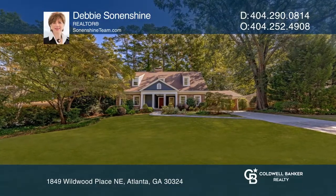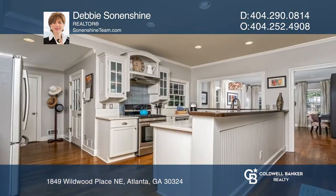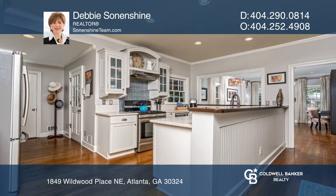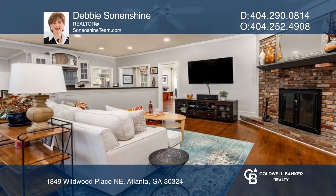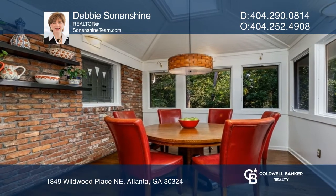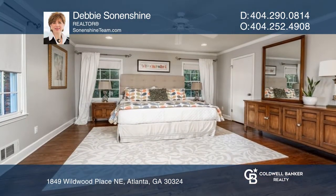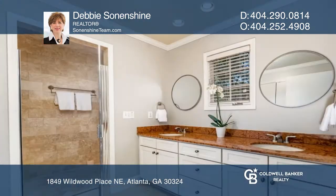Charm meets today's amenities in this newly refreshed spacious five-bedroom home, beautiful inside and out. The home offers a kitchen with white cabinets and stainless steel appliances, open to the fireside family room and sunroom breakfast room. A king-size primary bedroom suite on the main level has a large walk-in closet and a gorgeous stone bath with double vanities and a huge shower.